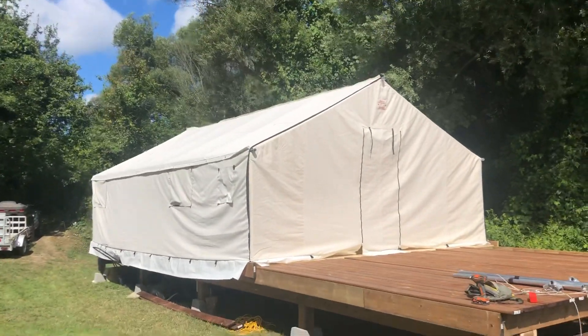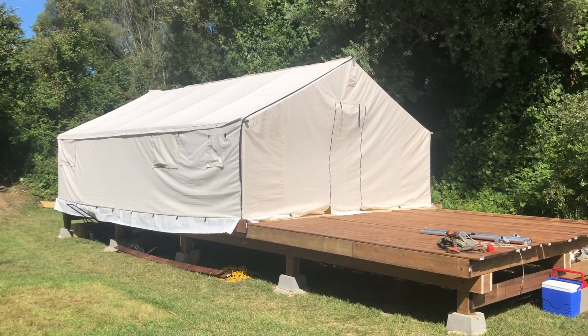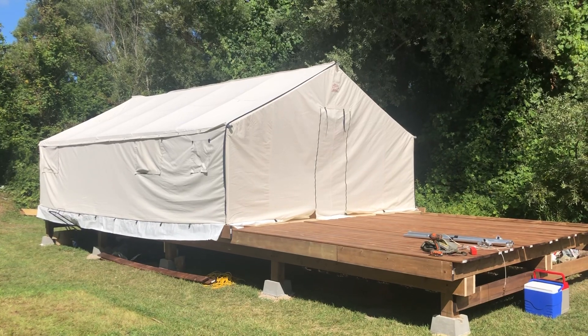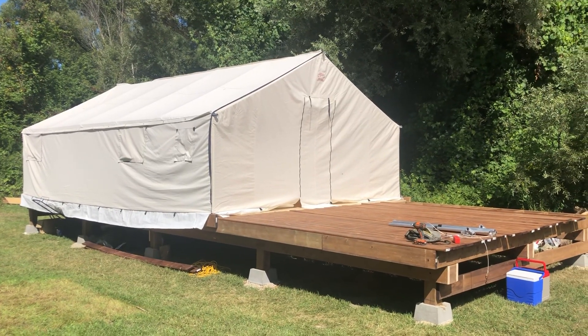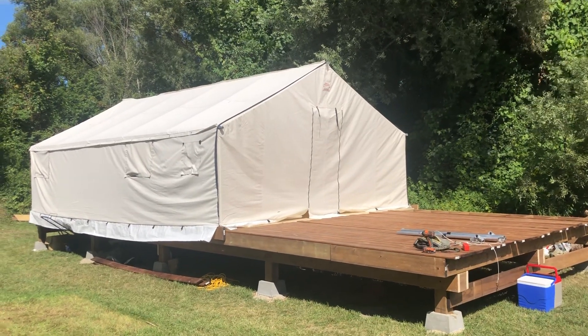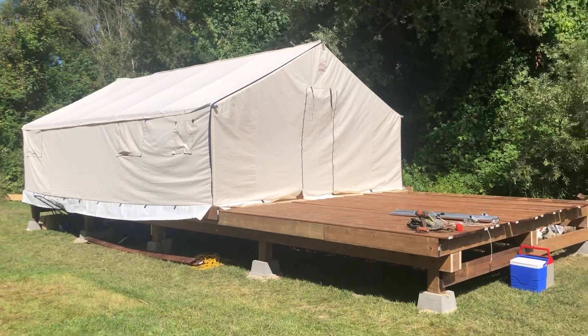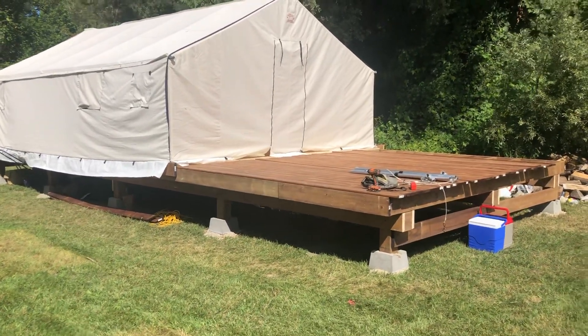So there we have what equates to a house in my opinion — roughing it a little bit of course — but this is an off-grid spot not far from our home where we can come and camp, get away from it all, turn the phones off and hang out a bit.